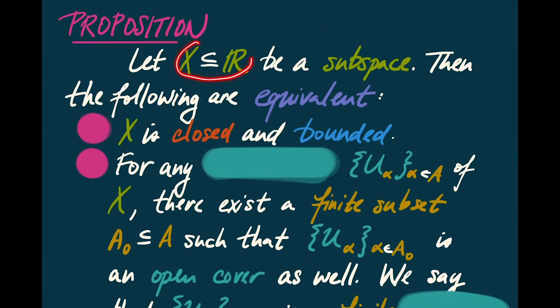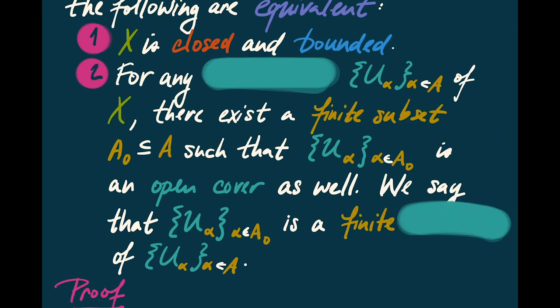Suppose that we have a subspace of R. Then the following two conditions are equivalent. First, that X is closed and bounded as a subset of the real line. And second, that for any open cover U_alpha of X, there exists a finite subset A_0 of the indexing set A, such that the U_alphas with only indices from A_0 is an open cover as well. The phrase used for this is that the U_alphas for alpha in A_0 is a finite subcover of the open cover U_alpha.